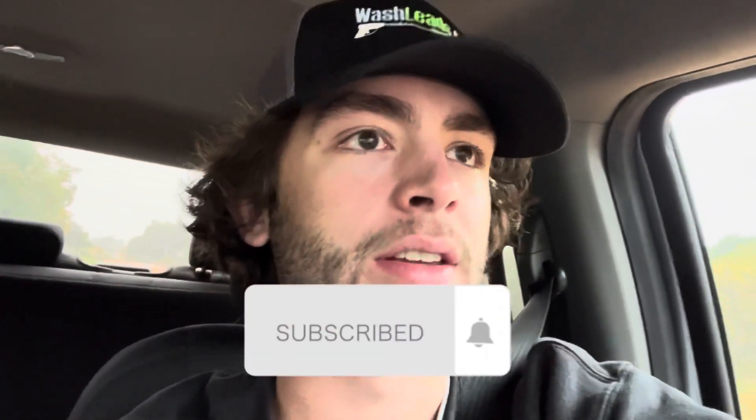If you're not subscribed already, make sure to subscribe. There are some very big things coming with the channel. But with that, I'll go ahead and head to the job.